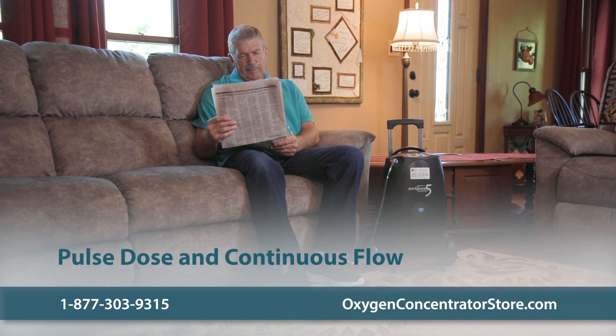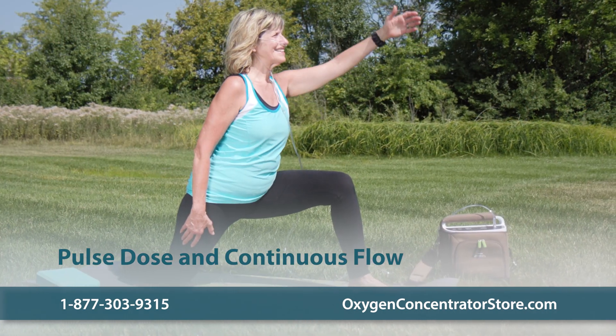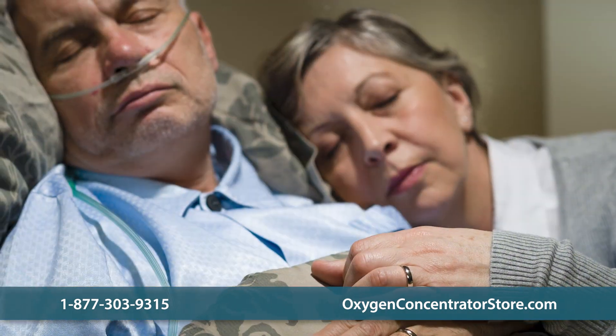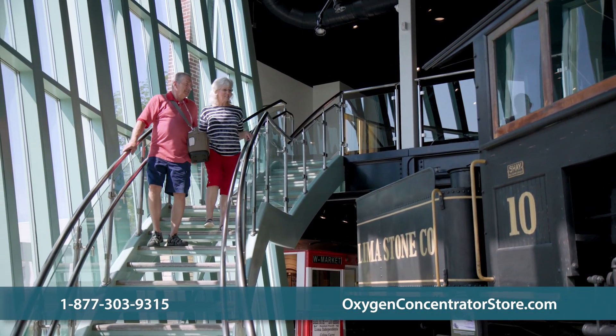Thankfully, there are many units on the market today that offer both pulsed dose and continuous flow in a single machine. These machines are usually portable and offer the most flexibility. You can switch to continuous flow with the press of a button and use it while you sleep, which is great for those who have sleep apnea. Or you can switch to pulsed dose to extend the battery life during the day and use it on the go.